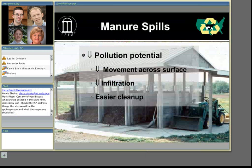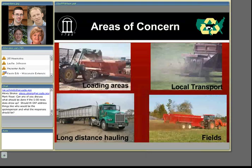Where are some areas we should pay attention to where these spills can occur? Areas such as where the manure is loaded into the spreader trucks or hauling trucks, transport to local fields for short distance hauling, long distance hauling like we know is going on in a lot of our heavy poultry producing states, and in the land application fields as well.